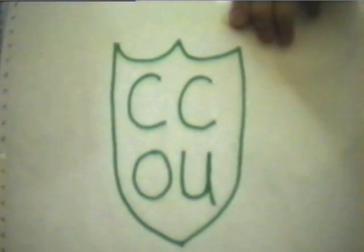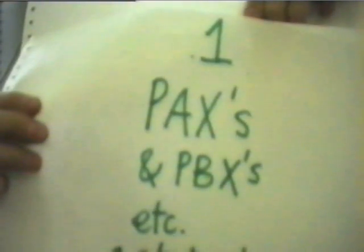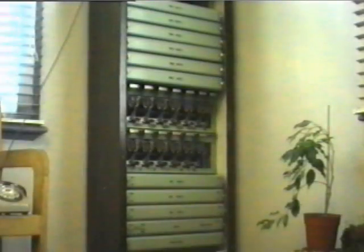Welcome to Open University telecommunications studies. Topic number one: private automatic exchanges and private automatic branch exchanges. Good evening — I'm here to tell you about private automatic branch exchanges, well private automatic exchanges mainly. We've got one in the kitchen as well, so let's skip the introduction music and have a look at the beast: a private automatic telephone exchange. You're actually looking at a private automatic exchange, or PAX as it's known.